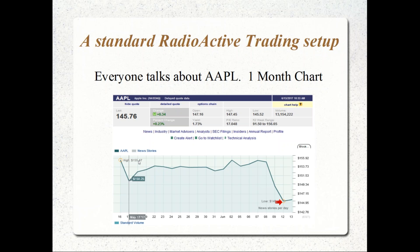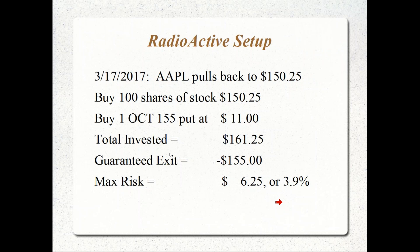How would you open Apple on May 17th as a radioactive trade? The structure would be: buy the stock at 150.25, and at the same time buy an October 155 put for $11. Total invested in the position is $161.25. That purchase of the put guarantees you can force someone to buy your shares at $155 any time between now and October expiration. So the most you can ever lose is $6.25, or only 3.9% of what you invested.